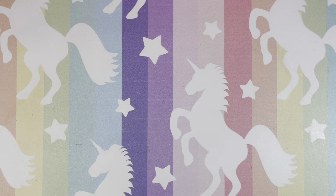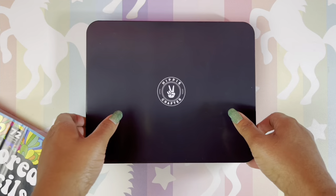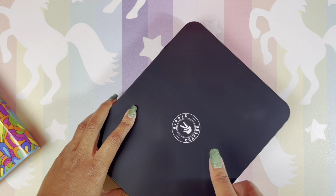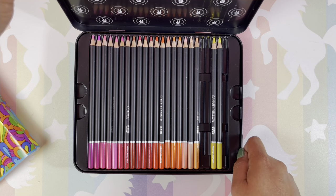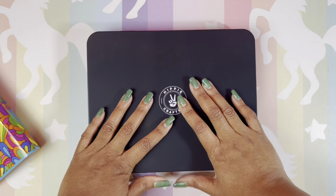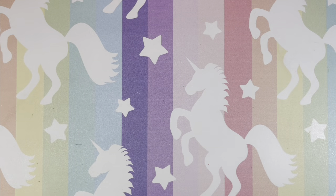Next, pencils not in a case: the Hippie Crafter colored pencils. Some are missing because I'm actually working on a project with these. I really like these pencils — there is a review on my channel as well so you can check that out.